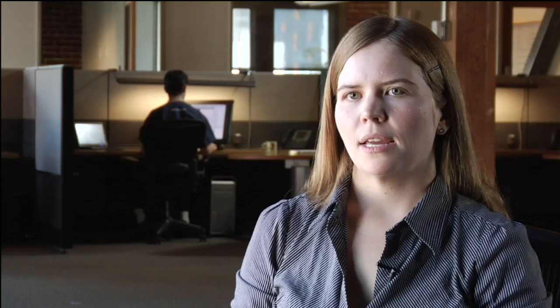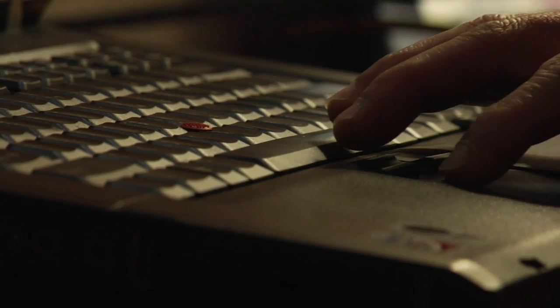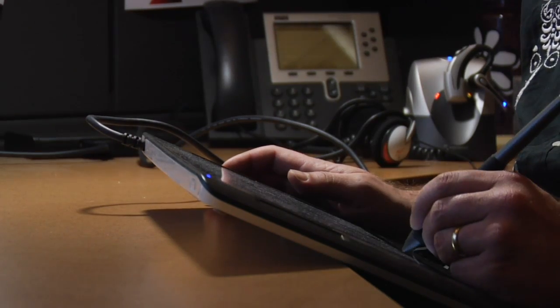The difference in touch technology today is that some of it is indirect, where you are working separately from what you're seeing. So a touchpad on a laptop is an example, or a tablet that you plug in via USB to your computer. Both of those, you're working in one spot but you're seeing the results in another.